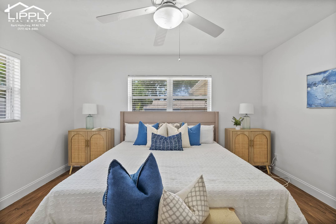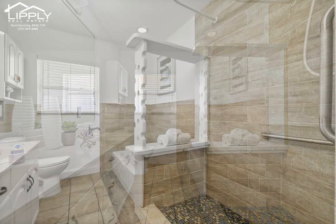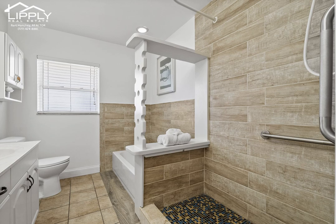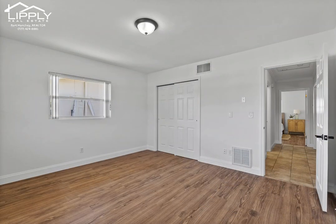The kitchen boasts beautiful white cabinets providing ample storage space and a fresh, stylish look. Imagine preparing meals and entertaining your guests in this functional and beautiful space.